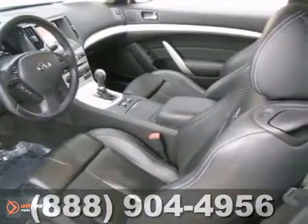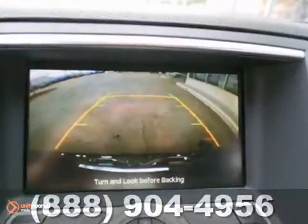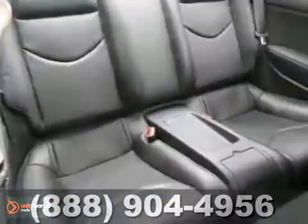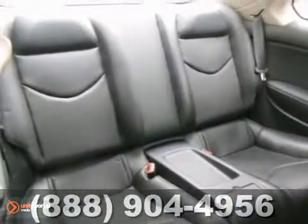This vehicle has a navigation system and multifunction steering wheel, and it even has a backup camera. It features a sunroof and alloy wheels, and it comes with sport and premium packages.